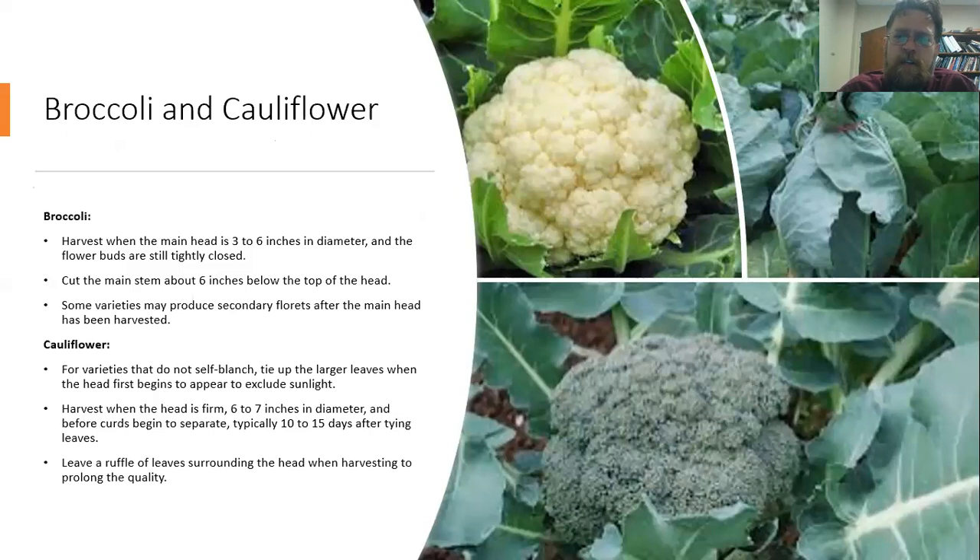For broccoli and cauliflower, we're essentially harvesting the flower buds. For broccoli, harvest when the head is 3 to 6 inches in diameter. Make sure to harvest before those flower buds start opening up — that will really change the flavor of the product. To harvest broccoli, cut the main stem about 6 inches below the top of the head. Don't go ahead and pull the plant at that point, because a lot of varieties will actually produce secondary florets after that main head has been harvested.